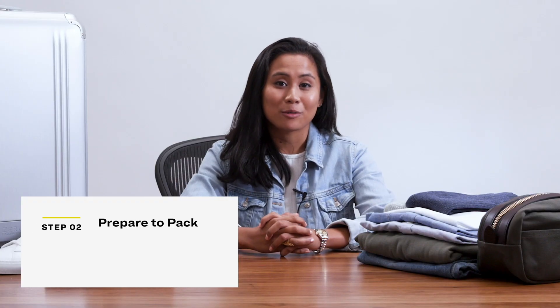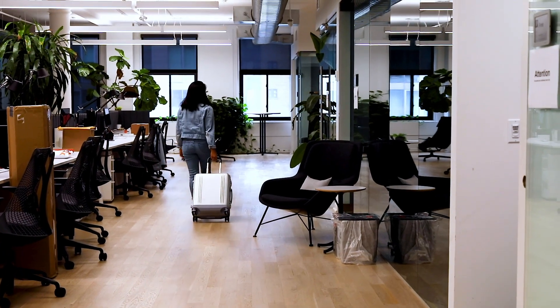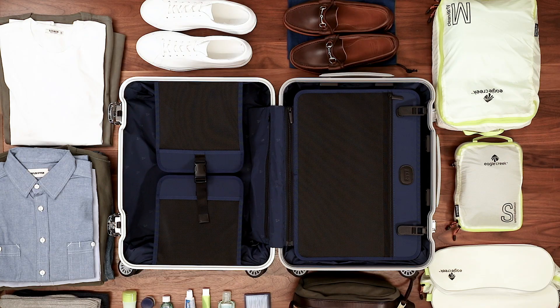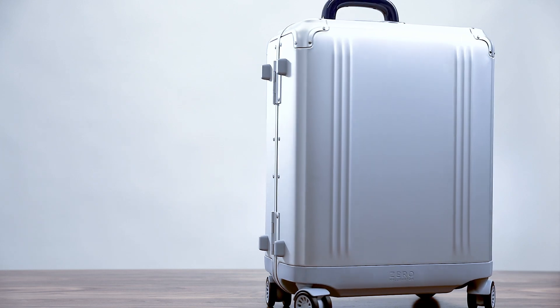Before you put anything in your bag, you're going to want to find the right bag. Will you need a rolling suitcase for when you go through the city or through layovers? Or is it easier to bring a duffel that you can just sling over your back? Generally, it'll be a lot easier if you pack into a hard case suitcase, and that's why we're going to be using this Halliburton aluminum suitcase.